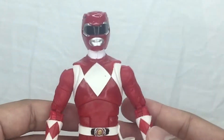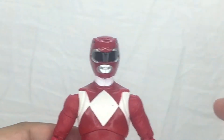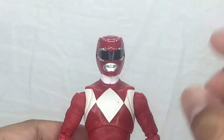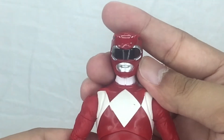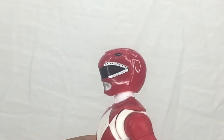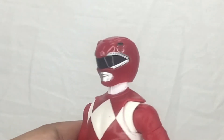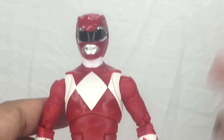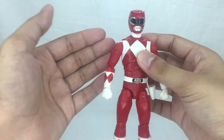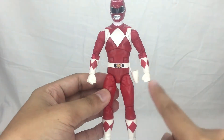For the detail guys, the head sculpt and the paint — wow. For the helmet it's just insane, I love it. It's one of the best helmets and paint applications I've seen. Look at those teeth, the eyes, and that mouthpiece — it's just insane. Very well done, kudos on that Hasbro.